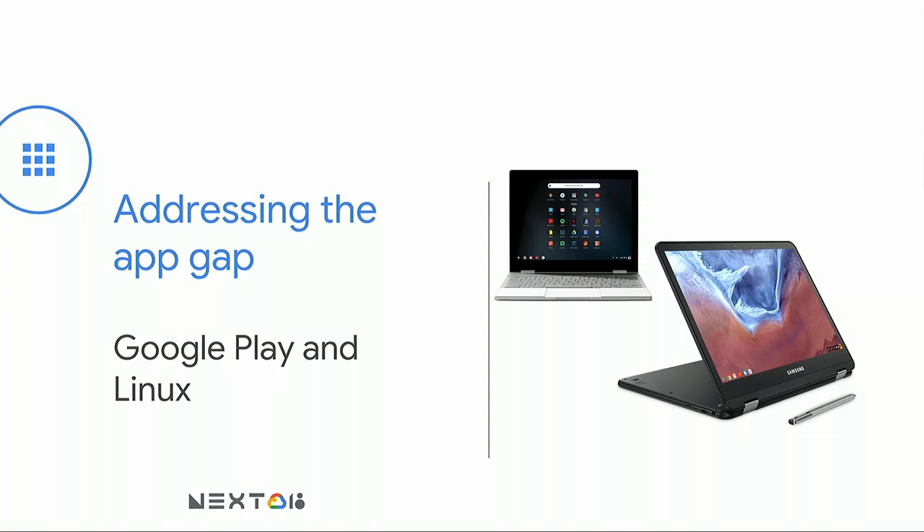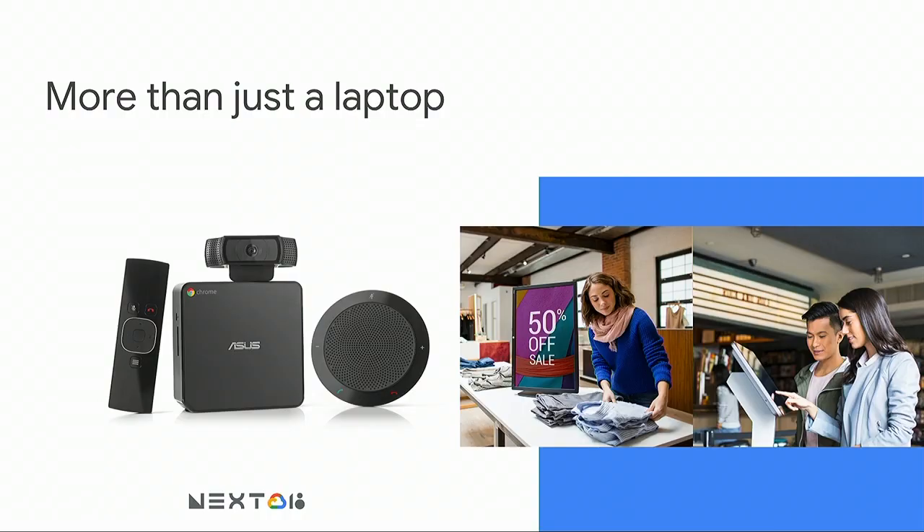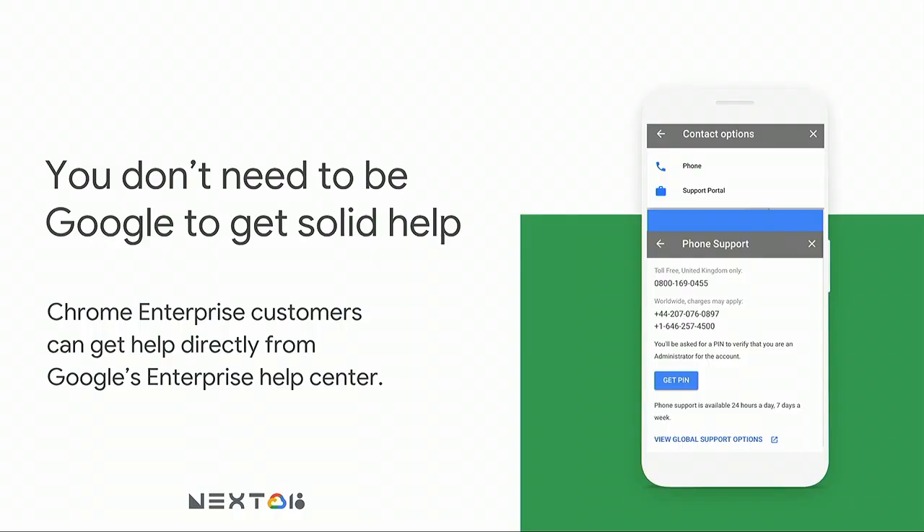Another thing you don't have to worry about as an admin is platform security. Chrome is built from the ground up with security in mind — encrypted by default, with verified boot mode and automatic updates. There are also exciting new developments: Android apps on Chrome OS, and experiments with Linux apps on Pixelbook. And Chrome OS can be used for way more than just laptops — digital signage, video conferencing, and more. Any time you need a small, cheap, secure, internet-connected device, you can deploy a Chromebook. And if you deploy a large fleet, you have Google support as Chrome Enterprise customers.